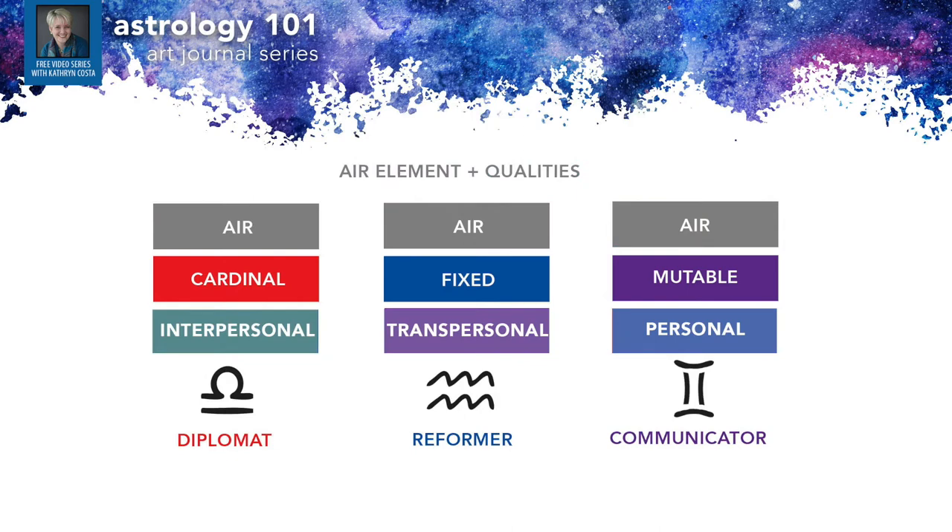Let's compare and contrast the three air signs. Air is all about the mind, thoughts, ideas, and communication. Libra is a cardinal sign focused on interpersonal relationships and creating harmony — it is the diplomat. In contrast, Aquarius is very fixed on its unique and innovative ideas and isn't quick to change them, which is helpful because that's how big reforms happen. Then there's Gemini, who is mutable — a very flexible sign that learns from others and applies that to better understanding oneself.